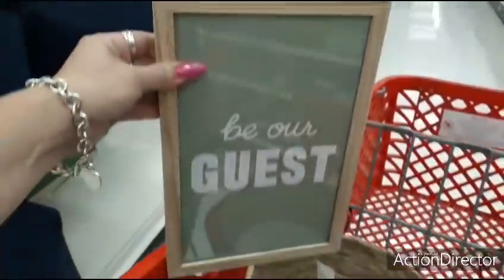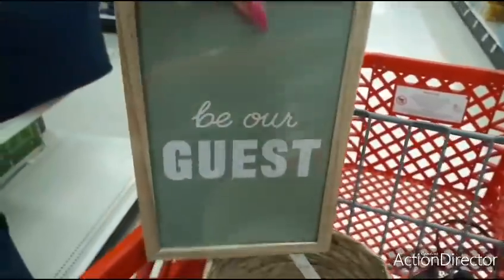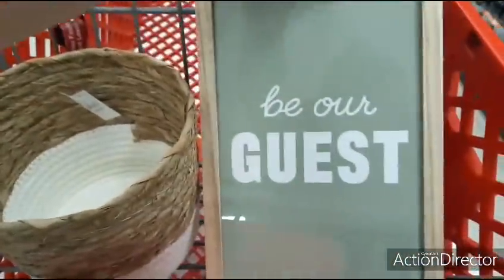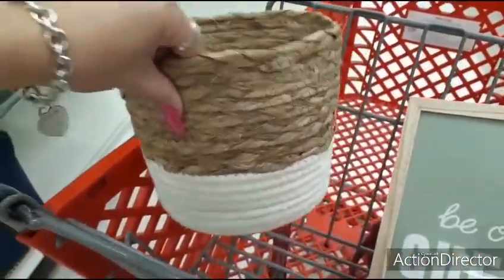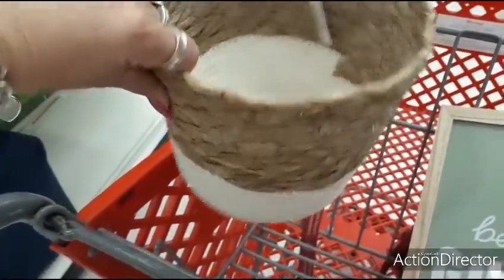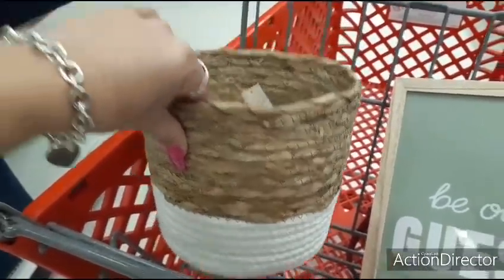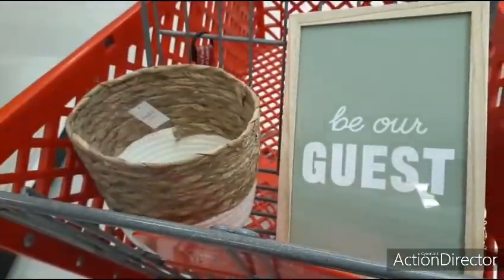I did find this in 'Be Our Guest' — I found it in the dollar spot section and it's $5 for that. And then I also found this cute little bin for $5. Now remember what I purchased at $5 and below — this is still cute, you could use it in any part of the house for home decor. But definitely check out Five Below.